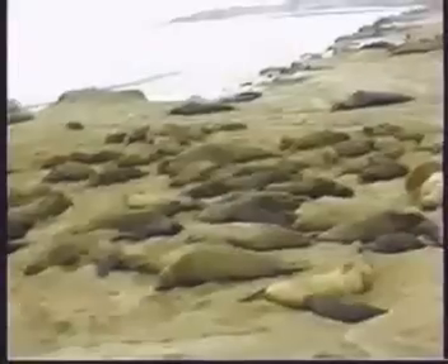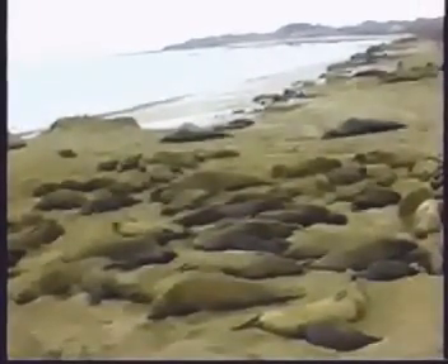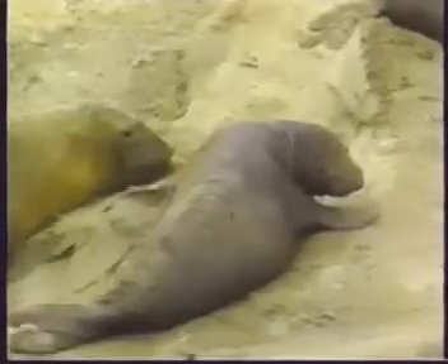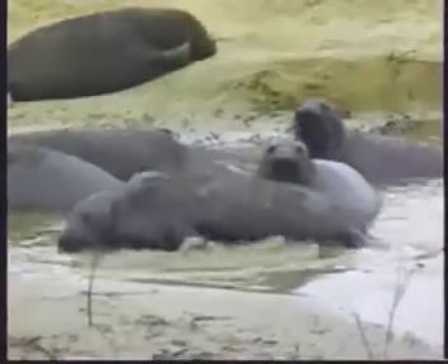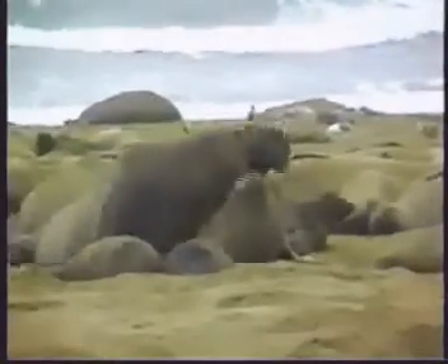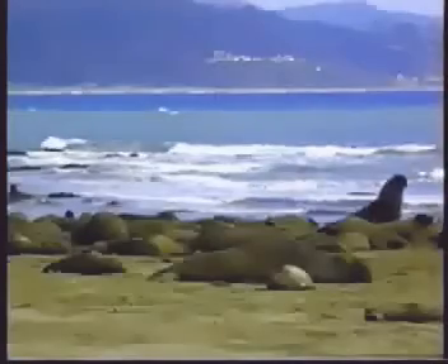We're going to go out and see the elephant seals today. It's really remarkable to see such big animals, and we'll be able to see a lot of them — as many as 3,000 where we're going. We'll be seeing some of the pups that are born, some of the weaned pups, and the bulls and the females. We want to be really careful that we don't disturb the animals, because we're just visiting.